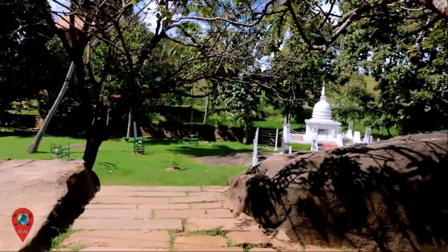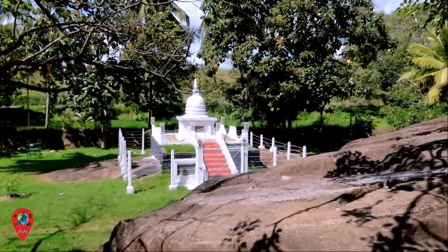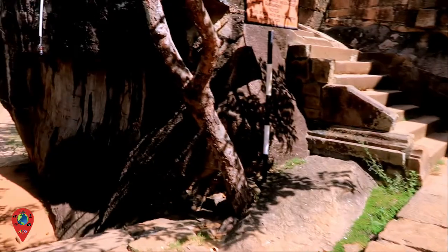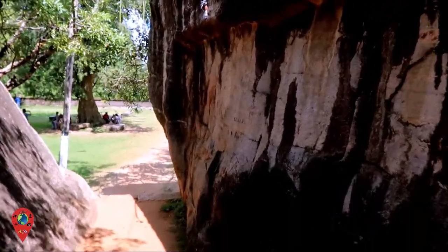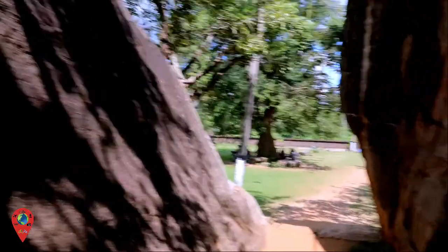Let's go find Shams. So it cost me 200 rupees, which is just under one pound to get in — that isn't a lot of money, but the locals go in for free. So foreigners pay 200 rupees; locals, it's free.